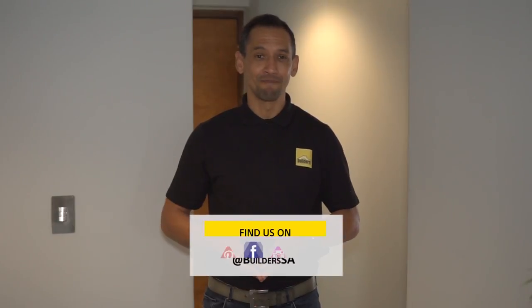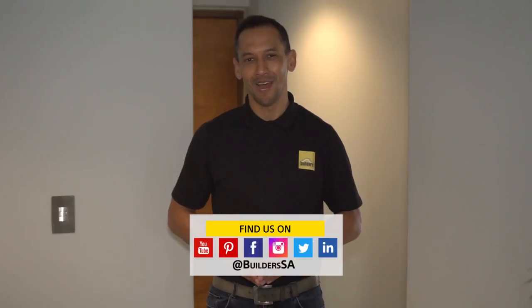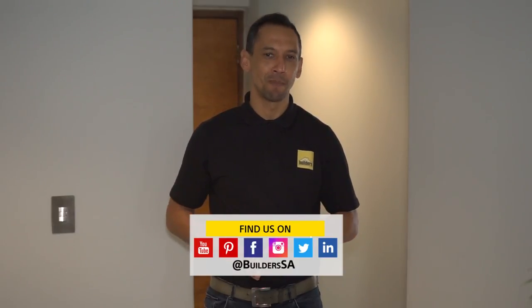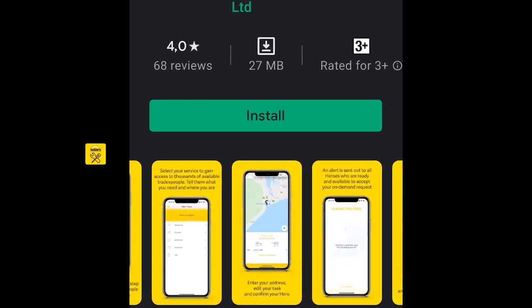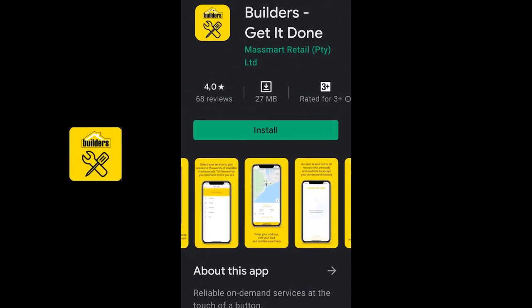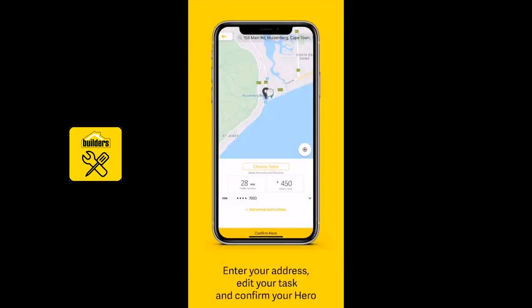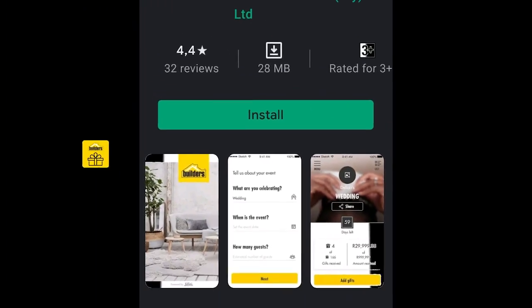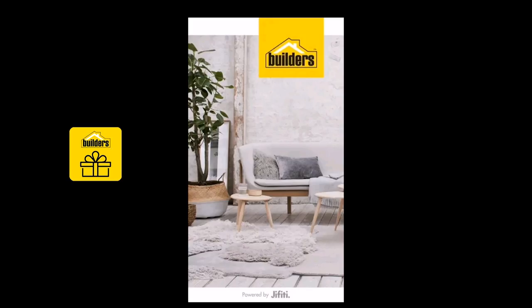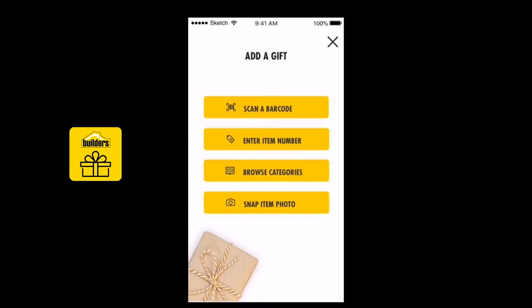That's flooring. You can find all the inspiration you need on the Ready to Renovate Builders and Private Property episodes, which are on the Builders and Private Property websites and popular online channels. And if you need a contractor, you can find a list of professional, vetted contractors on the Get It Done app. Download it today. Your friends and family can also get in on the renovation by helping you fund it with the Builders gift registry app. There's also a great way to track and manage the materials that your contractor is buying for your project.